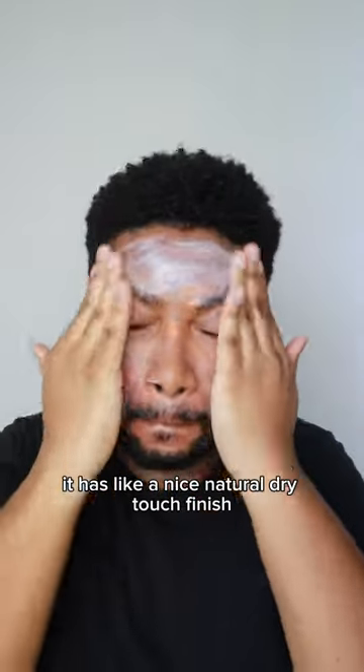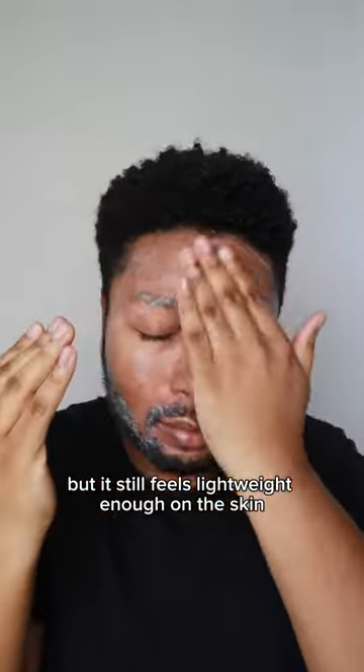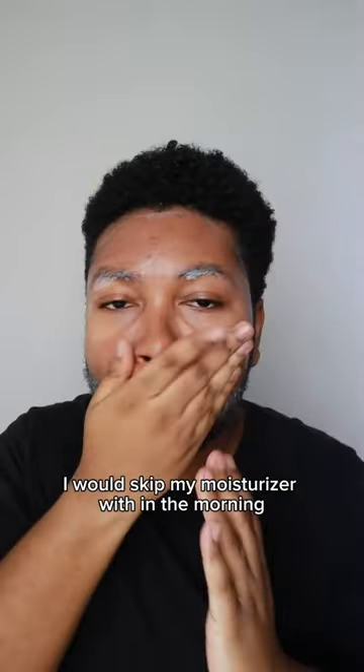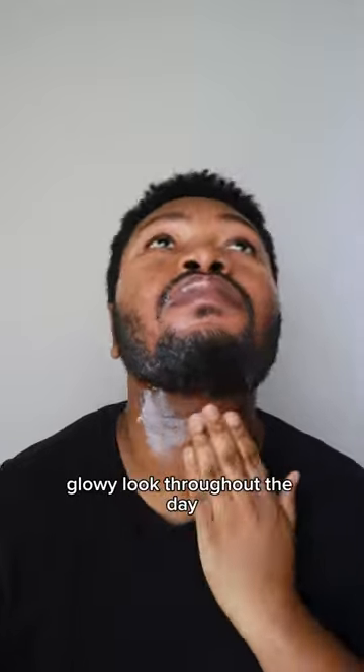It feels nice on the skin, it has a nice natural dry touch finish — velvety, they say. It's a cream that's more on the moisturizing side, but it still feels lightweight enough on the skin. It's one of those sunscreens that I would skip my moisturizer with in the morning and just use this and have that nice glowy look throughout the day.